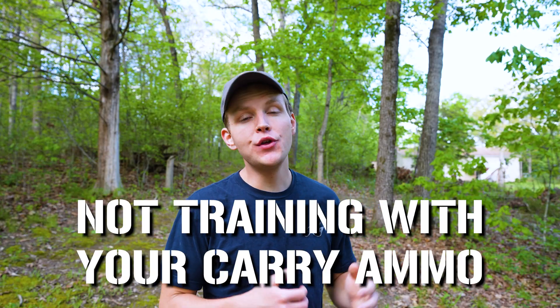Number five: not training with your actual carry ammo. And yes, I am guilty of this one. Whenever I'm out practicing with my Glock 19, I'm usually just running cheap range ammo, and I've never really run the actual defensive rounds I use for EDC. The reason is that hollow points are just darn expensive. As of the filming of this video, nine-millimeter hollow points were going for up to a dollar per round in my local area — you almost have to take out a loan just to train with your carry ammo.